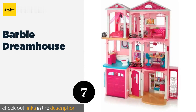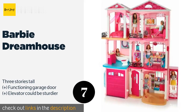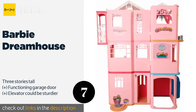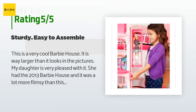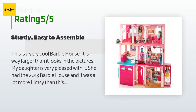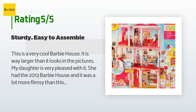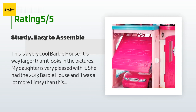The next product is the Barbie Dream House. An updated classic that's always in style, the Barbie Dream House combines signature designs with modern touches like interactive lights, sound, and motion features throughout the toy to help spark the imagination. This product is available on Amazon for $200. There are 6,152 customers who have reviewed this product; the average rating is 4.7 stars. A customer said: this is a very cool Barbie house — it is way larger than it looks in pictures. My daughter is very pleased with it. She had the 2013 Barbie house and this one is much sturdier. It's very easy to put together; I can't recommend it enough.